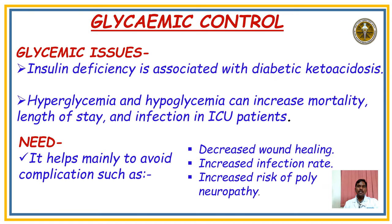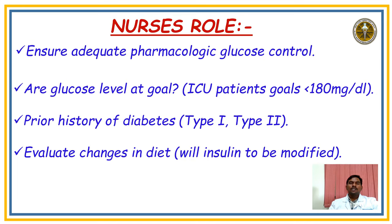Coming to Glycemic Control: the main issues are that insulin deficiency is associated with diabetic ketoacidosis, and hyperglycemia or hypoglycemia can lead to increased mortality, prolonged length of stay, and infection in ICU patients. The need is to avoid complications such as decreased wound healing, increased infection rate, and increased risk of polyneuropathy. The nurse ensures the patient is receiving insulin — in ventilator patients, we give insulin as an infusion.